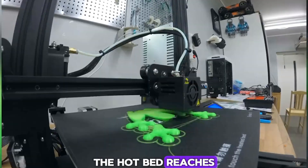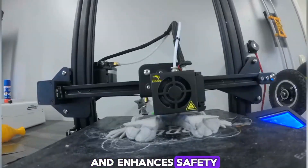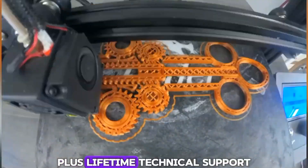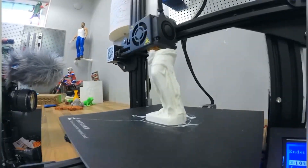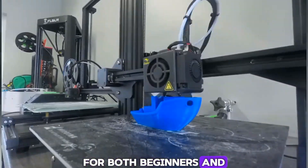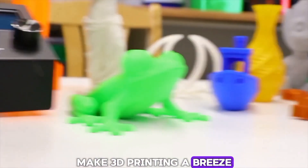The hotbed reaches 100 degrees in just 5 minutes — this quick heating feature saves you time and enhances safety. Key components undergo strict testing before delivery, and lifetime technical support is available, ensuring a worry-free experience. In conclusion, the Creality Ender 3 3D Printer is a fantastic choice for both beginners and experienced users, with advanced features and a user-friendly design that makes 3D printing a breeze.